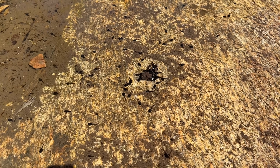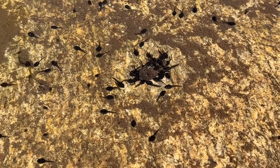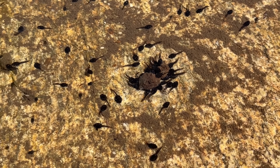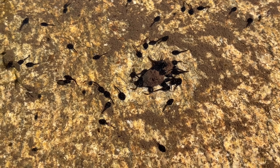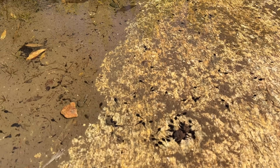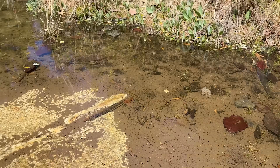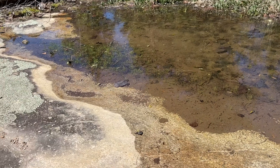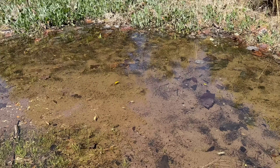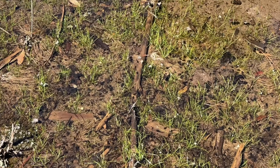We've got a nice tadpole congregation in this pool — these are almost certainly American toad. It looks like these guys are feasting on what appears to be a turd. We've seen them in here eating a number of things like worms and other dead tadpoles, but these guys have chosen the fecal route. That appears to be the only amphibian in this pond right now. There is a dense congregation of toad tadpoles in here — the bottom of the pond is toad.